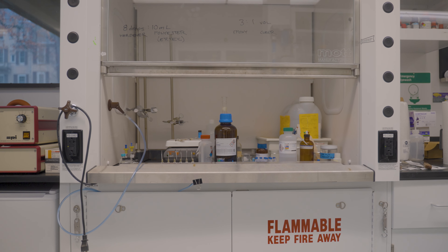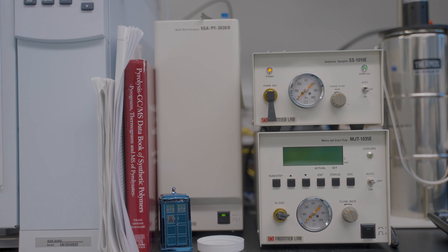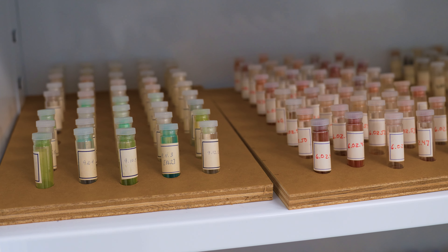There are only about 18 museums in the United States with a science lab associated with them, so we're very lucky to have this resource at Winterthur.